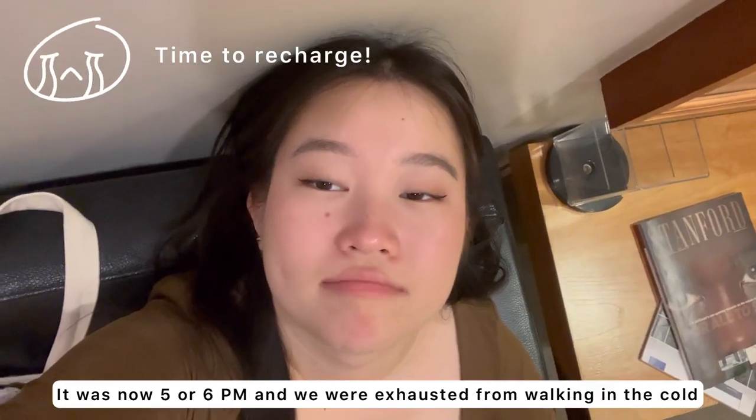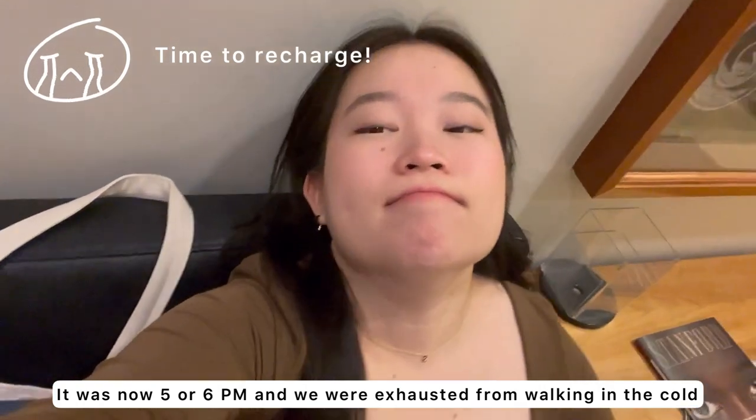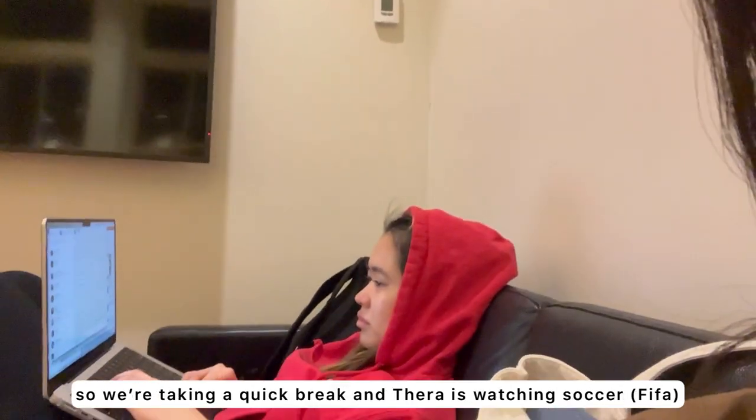It was now 5 or 6 o'clock and we were exhausted from walking in the cold, so we're taking a quick break and Tara's watching soccer.